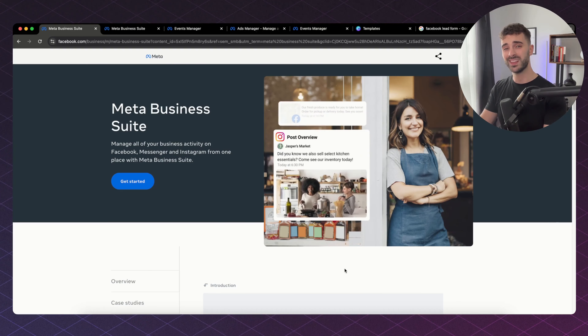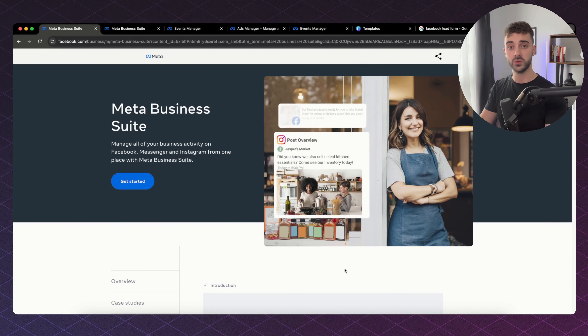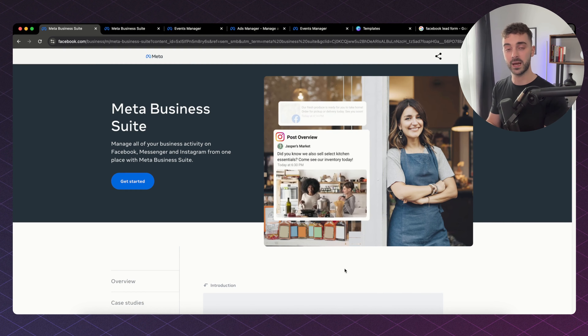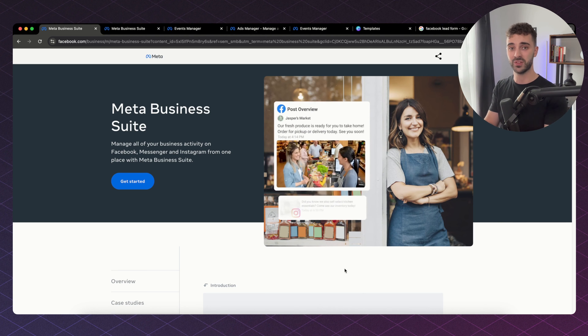Facebook ads are without a doubt the most efficient and effective way to get your agency clients results. In this video I'm going to be taking you through the A to Z of creating a campaign, setting up your creative, getting everything live and getting everything tracked on Facebook. Let's get straight into it.